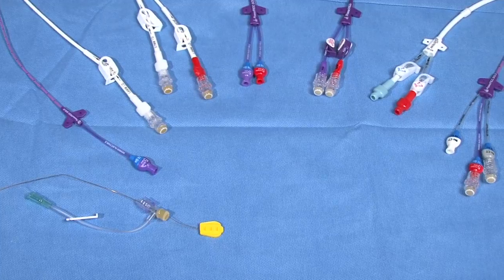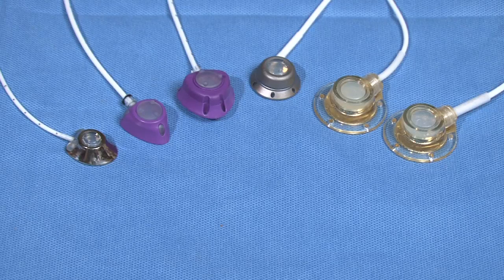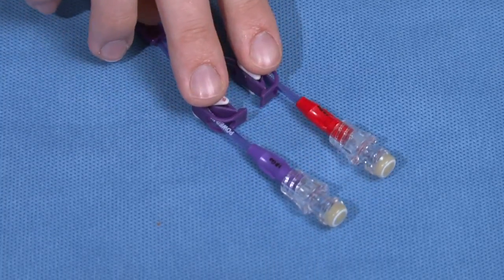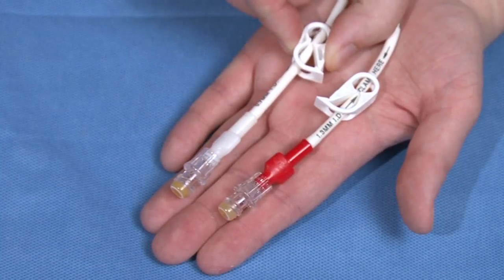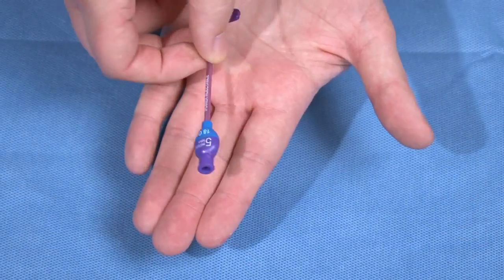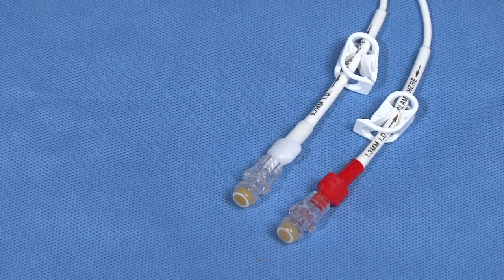Even though there are different types of central lines, they have a lot in common. First, the catheter will have one or more openings called lumens. This is where medications, fluids, or nutrients will be given to you so they can enter your bloodstream. Some catheters have one, two, or three lumens.